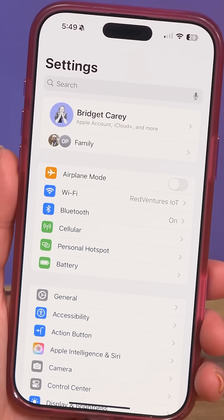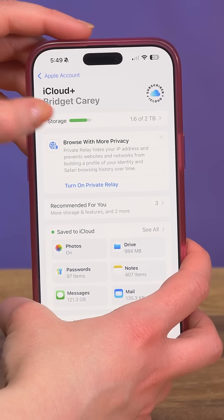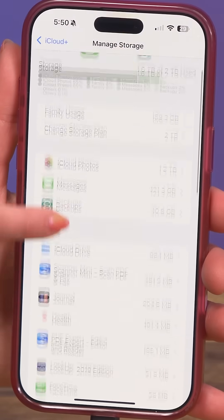The iPhone can point you to the largest video files so you can get those cleared away first. In Settings, go to your account and then click on iCloud, then click Storage. This whole section is going to help guide you to delete the big files that could be killing your storage.